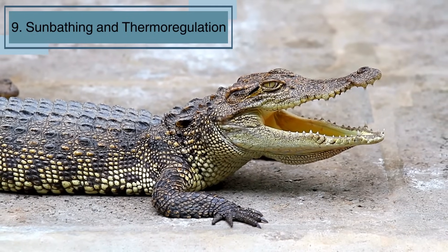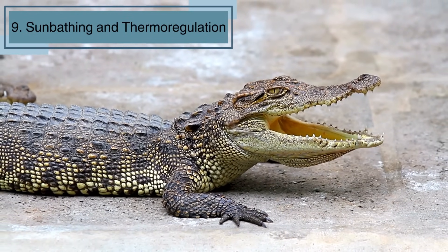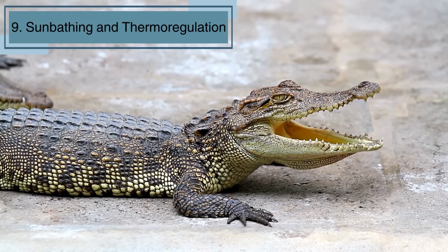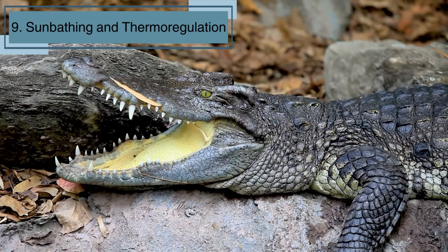Crocs love a good sunbath. They often lie on riverbanks with their mouths wide open. Why? It helps them regulate their body temperature. Just like us putting on sunscreen, crocs have their own way of staying comfortable in the sun.